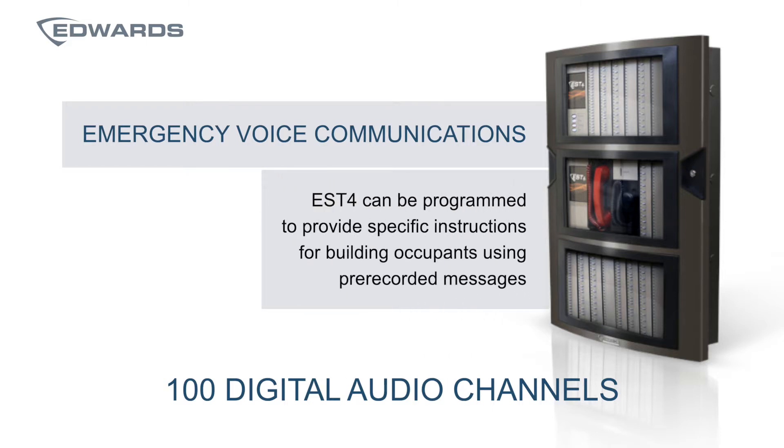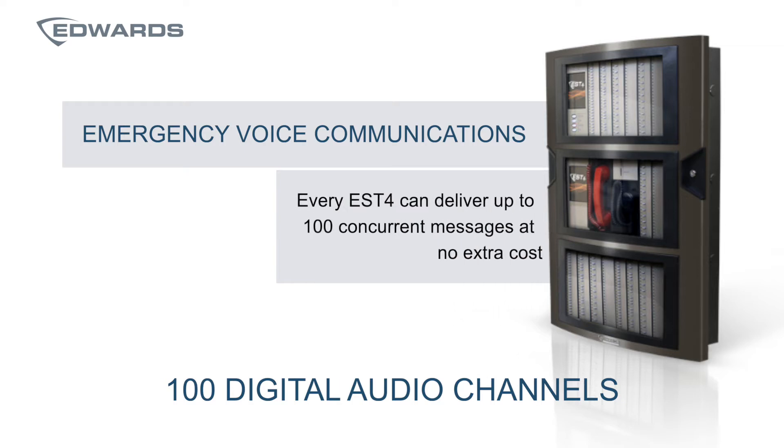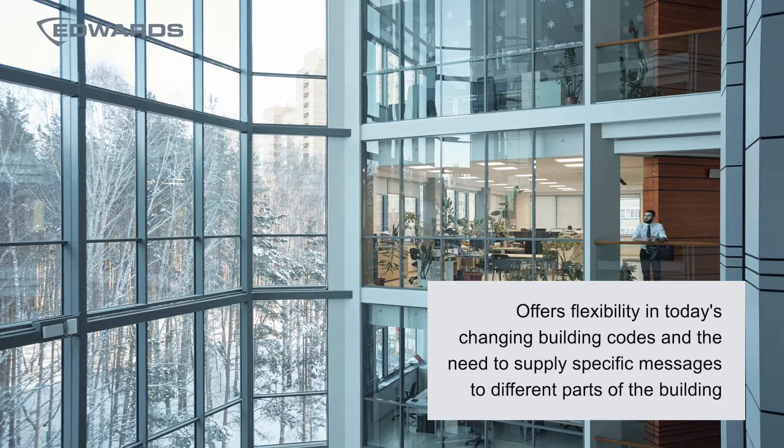100 digital audio channels is yet another benefit. EST4 can be programmed to provide specific instructions using pre-recorded messages to building occupants during emergency situations. Every EST4 can deliver up to 100 concurrent messages at no extra cost — it's all included and controlled through software. This offers the flexibility needed in today's changing building codes and the need to supply specific messages to many areas of a building.